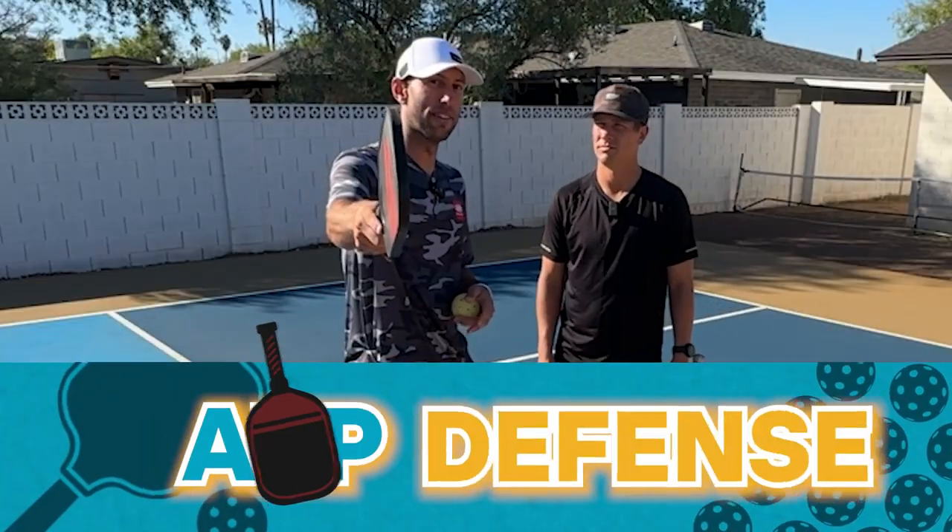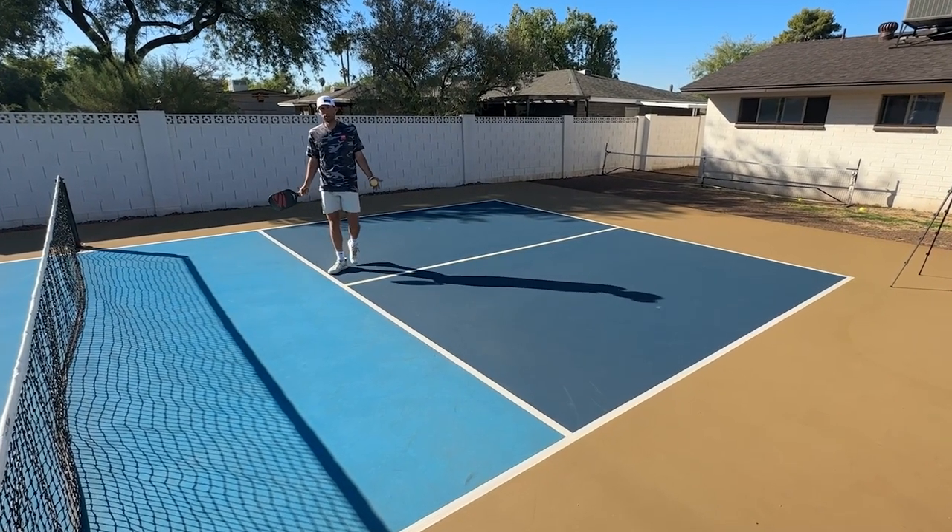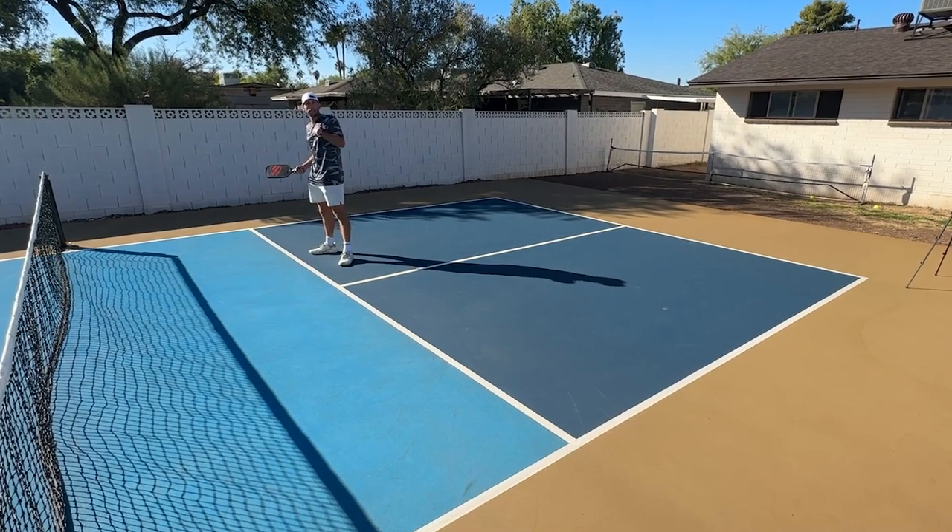This is called ATP defense — the two things you need to know. We only have two people but we're going to imagine we're playing doubles. I'm going to imagine that I'm going to play two people.